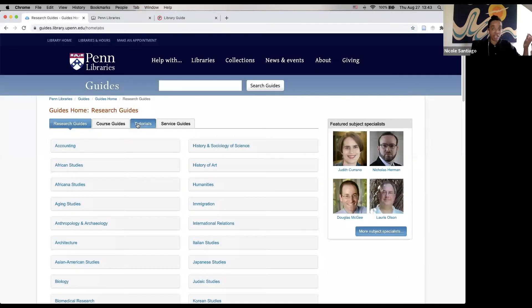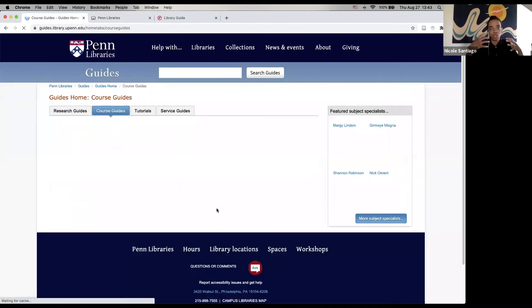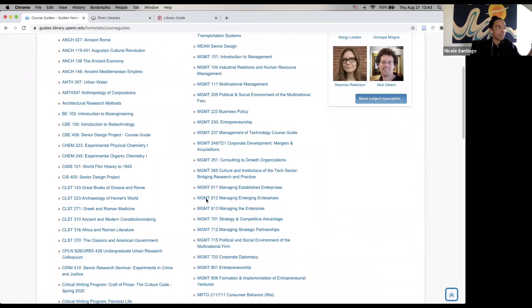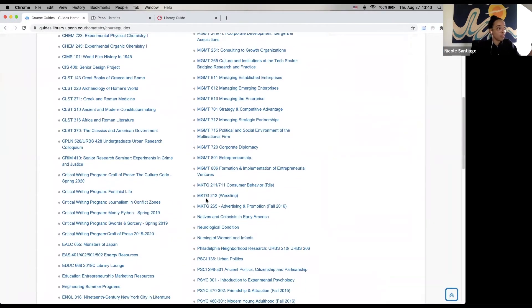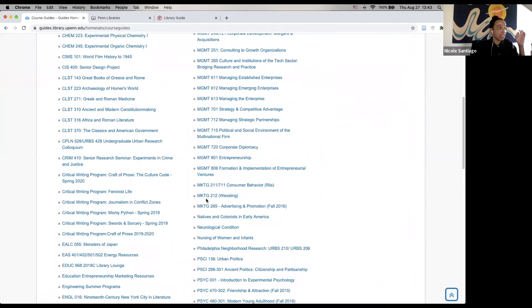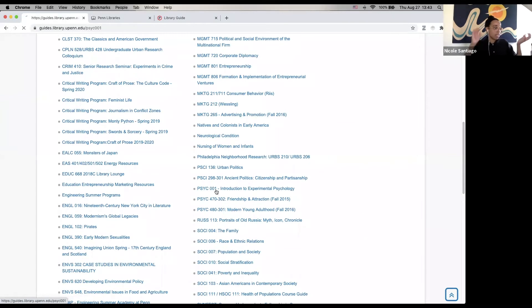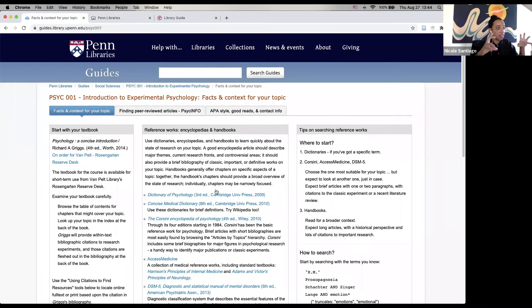There are also library guides related to specific courses. Here on the guides website, if you click on 'Course Guides,' say you know what courses you're taking in the fall — you can come to this page and see if there is a research guide related directly to whatever course you're taking. So say you're taking Psych 001, this is a library guide that was created with the curriculum of that psych class in mind.